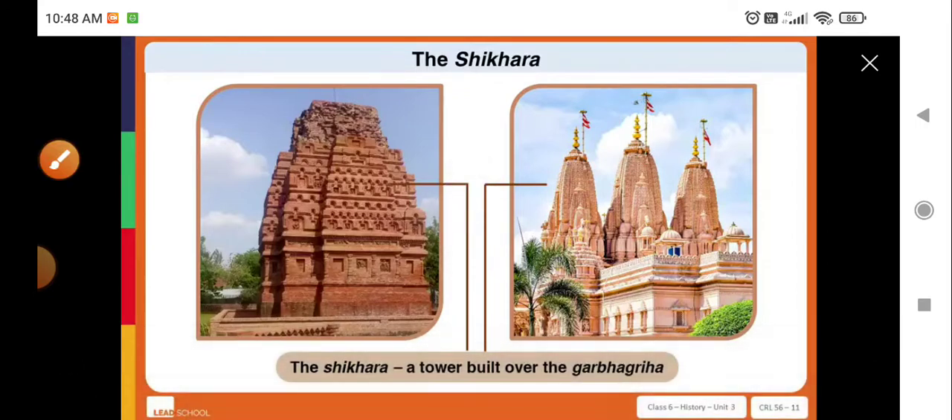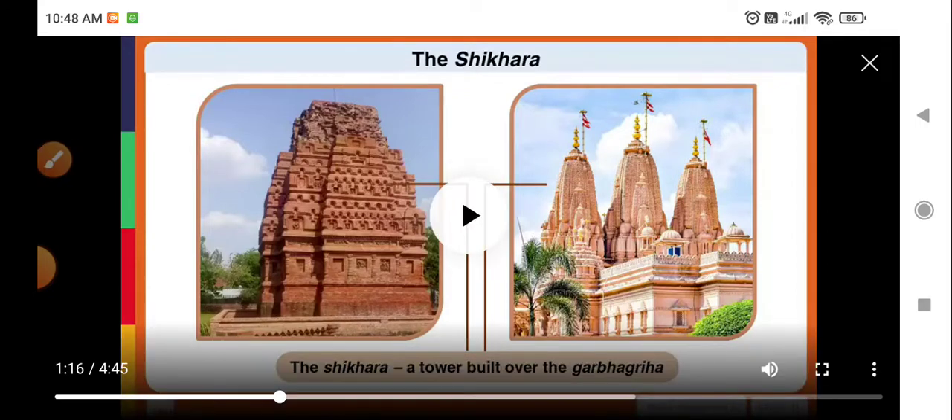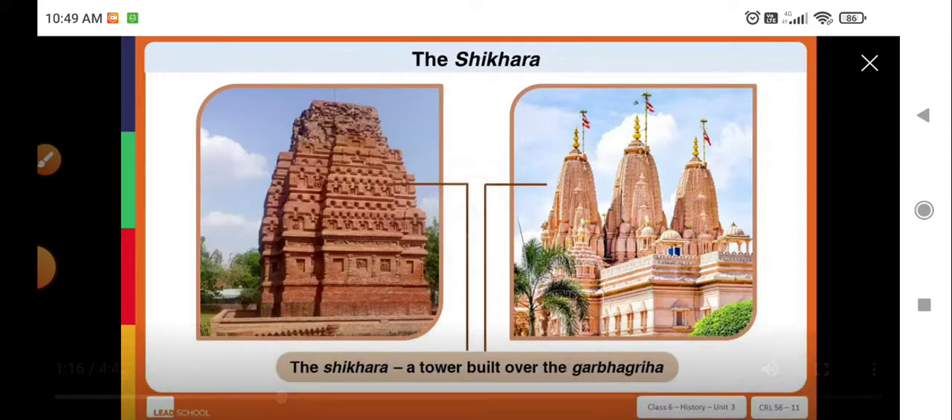Another feature of ancient temples that continues to exist even today is the shikara. It is a tower built on top of the garbha griha to indicate the presence of a holy site.